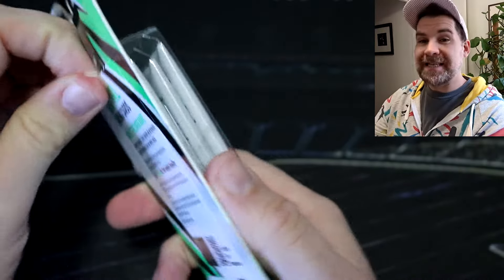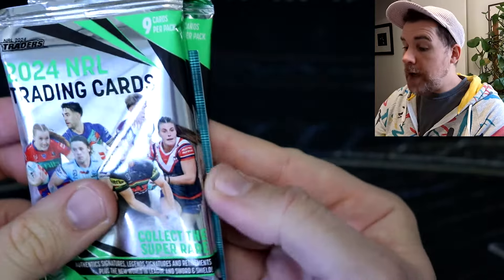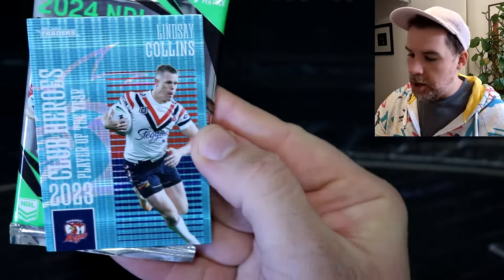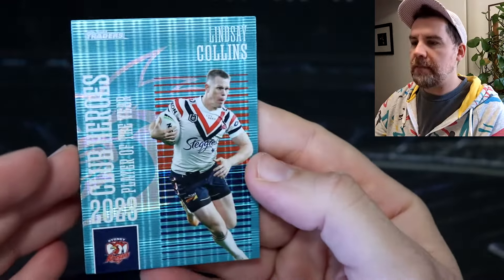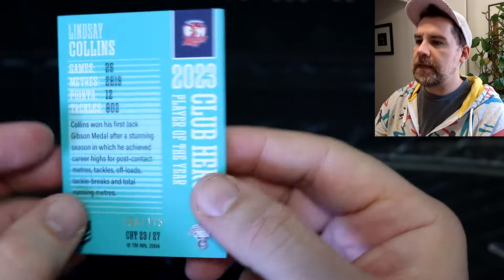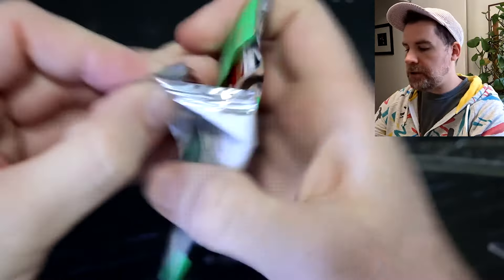Now we've got another starter pack. Can we get another teal? I really can't remember getting a teal before but I love that teal. Let's see what color we have. Oh, it's another teal! Nice. Can we get a Storm teal? No, it's Lindsay Collins Chooks player of the year. They look so nice — fabulous. We know they're out of 175 and we have number 168 for Lindsay. Lindsay, join Campbell Graham over there. So I've got three retail packs to open now, and then we've got the player in focus to end things.